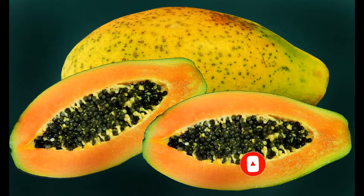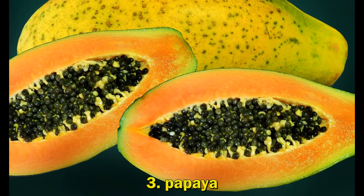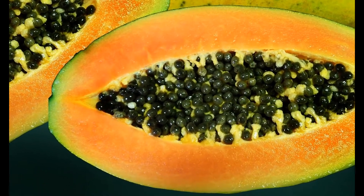3. Papaya. Adequate intake of vitamin C, which papaya can provide, is needed for the building and maintenance of collagen, which provides structure to the skin.